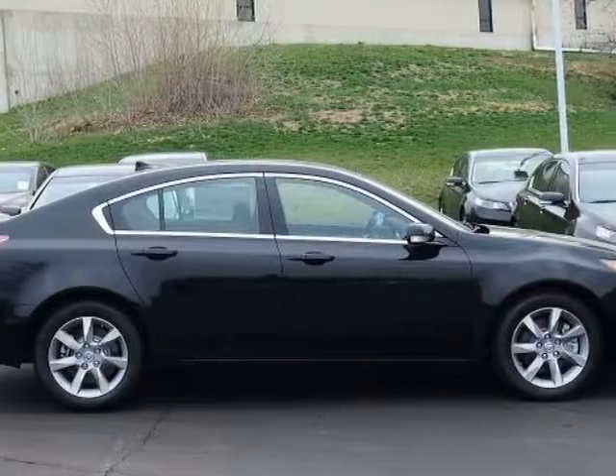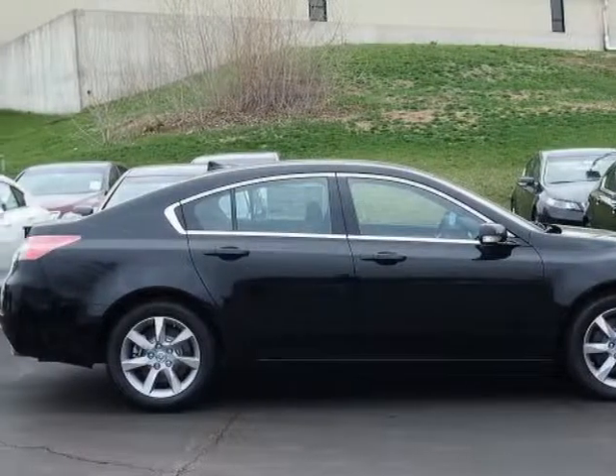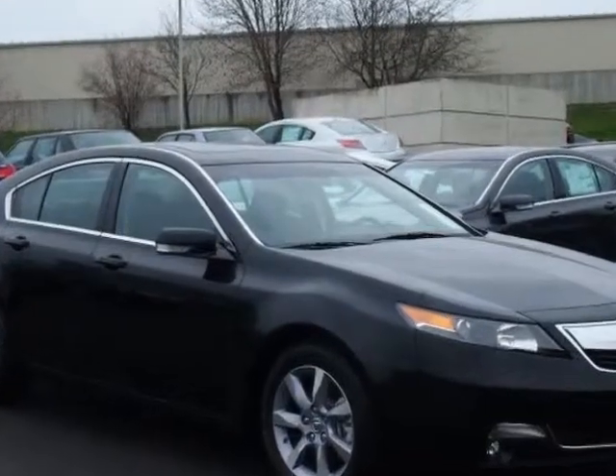Take a look at this new 2013 Acura TL. For your protection, this vehicle has a full factory warranty.